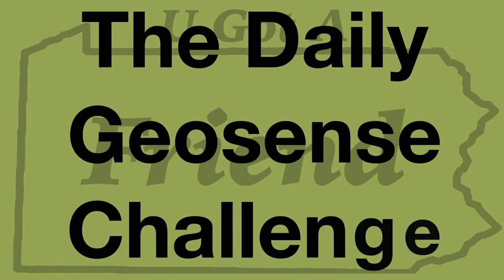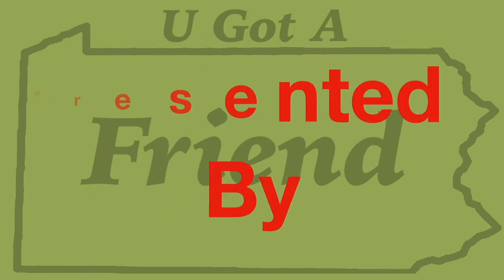Welcome to the daily geosense challenge presented by yougotagifriendpa.com — the home of the daily geosense challenge, where you'll find all the information you need for giveaways, videos, and any other info related to the daily geosense challenge. Today I'm flying solo. I'm outside Slatington, off Route 873.